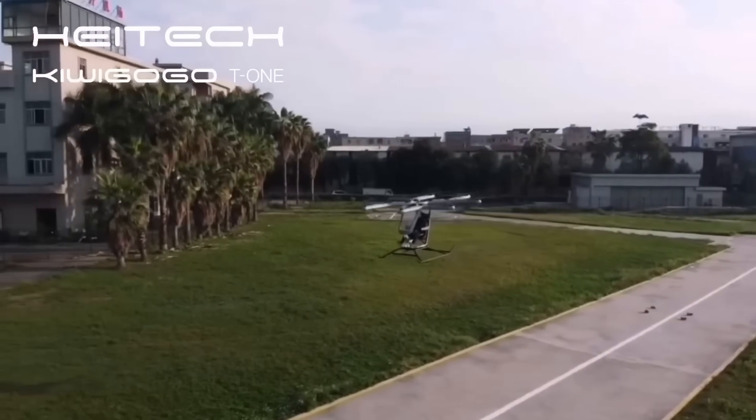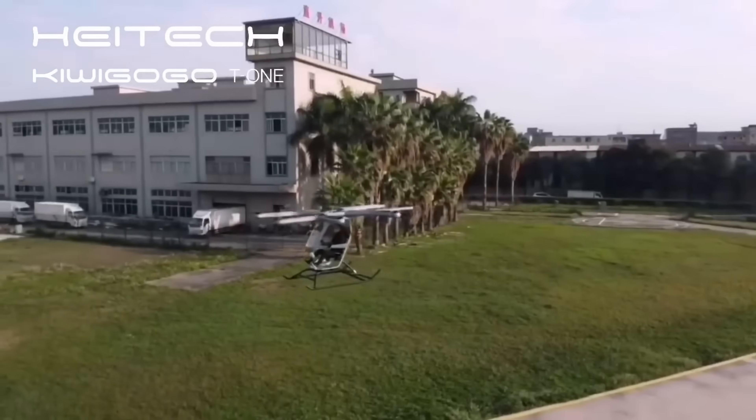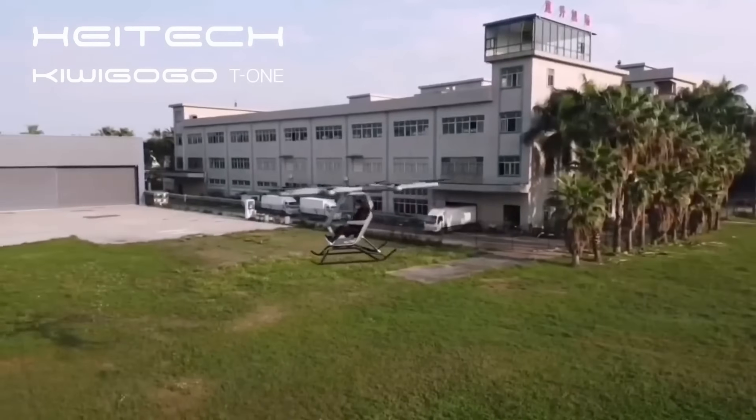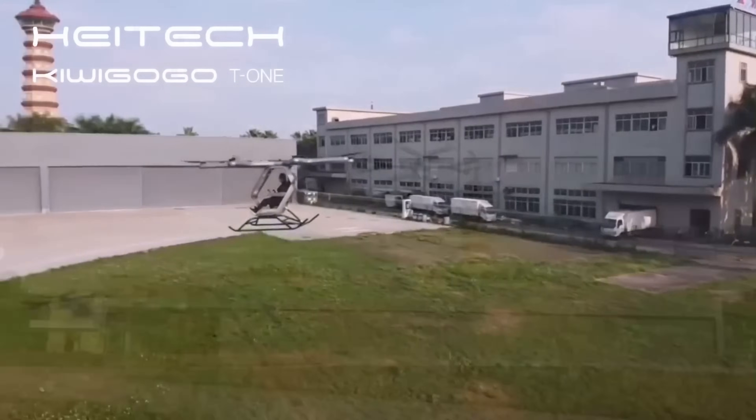With autonomous and manual flight modes, this EVTOL is perfect for both beginners and experienced pilots. Get ready to take to the skies like never before with the Kewagogo T-1.